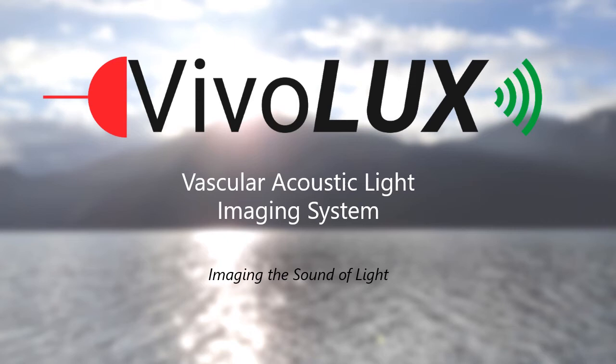Hello, my name is Glenn Ferguson, and together with Sean Paulson, we founded VIVOLUX. We are designing a hybrid medical imaging system specifically for imaging vasculature, called VALUS.